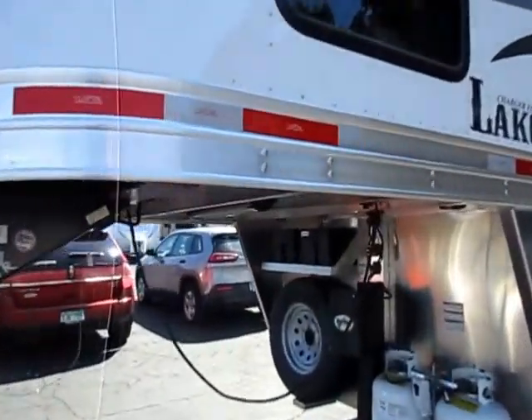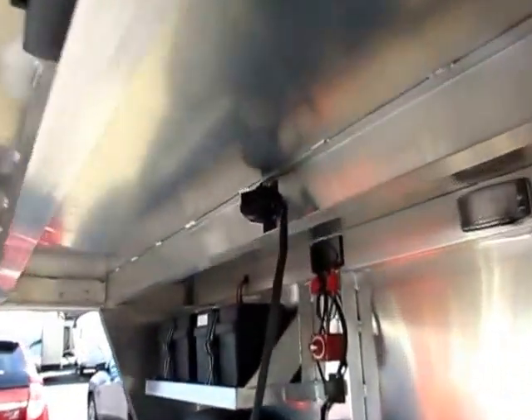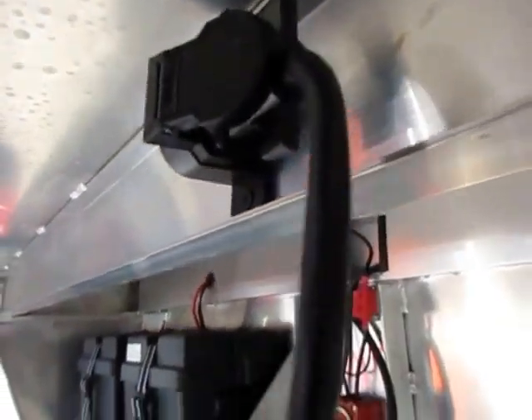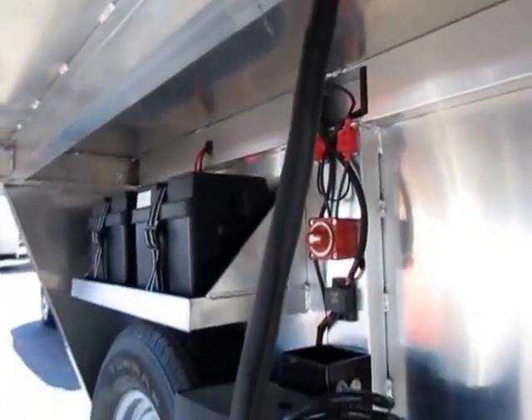It's all the detail stuff that impresses me. Even down to little things like they give you a little plug buddy here — a little plug saver so that your 7-way plug isn't hanging down in the dirt and rotting out on you.